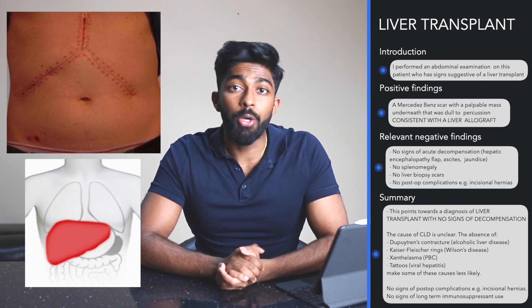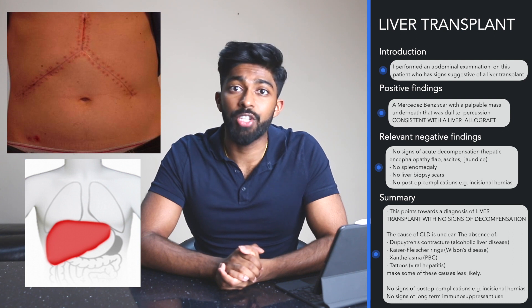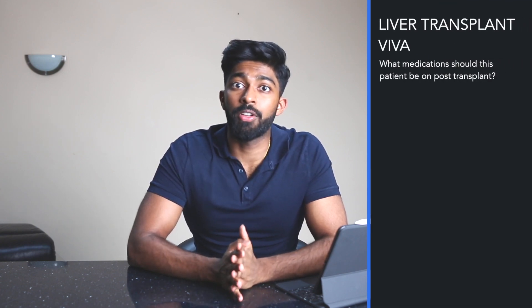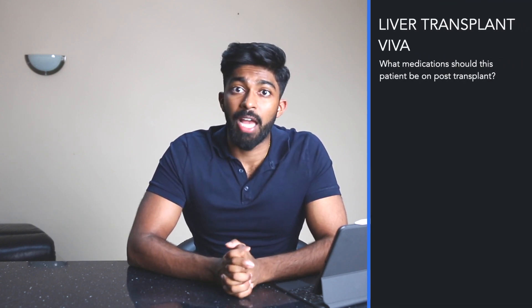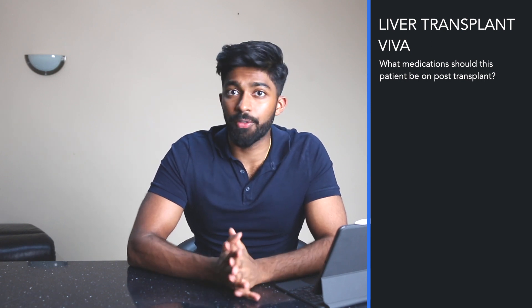There are also no signs of post-op complications such as incisional hernias, and there were no signs to suggest long-term immunosuppressant use. They could also go on to ask you about medications that this patient might have to be on considering they've had a transplant, and you want to try to not only name medications but also give some potential side effects of these.